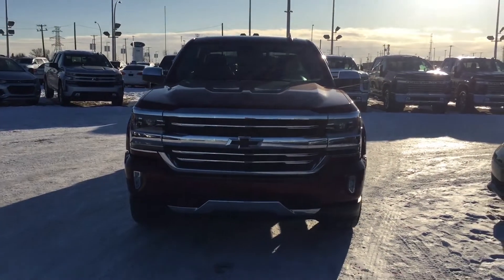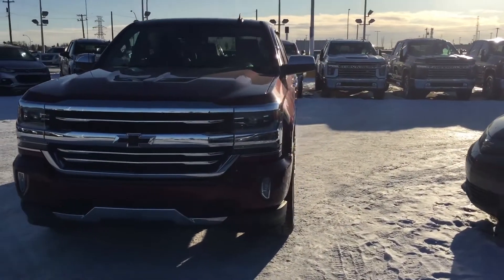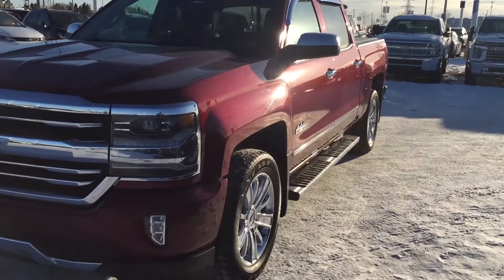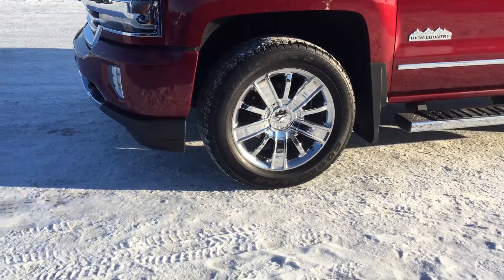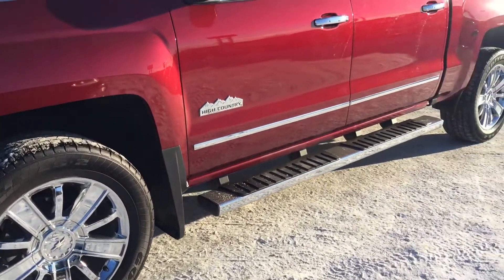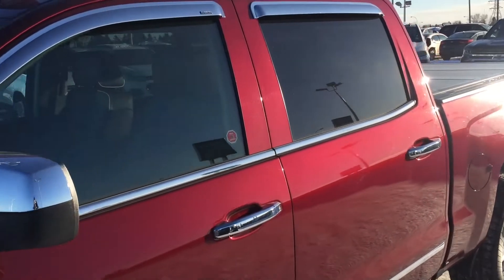The lights on the front are LED and there is a projector. As we come down the side here, you will notice that it does have a step assist, all chromed up. Look at these chrome painted aluminum wheels — they are pretty nifty indeed. You've got the hardened mud flap right there and accessories galore.